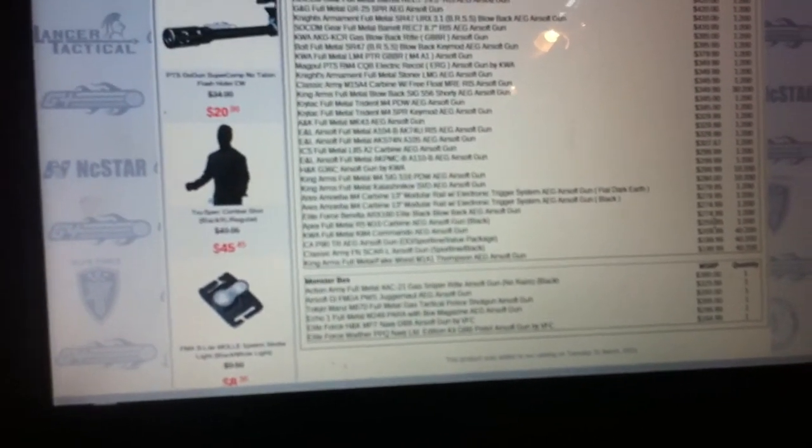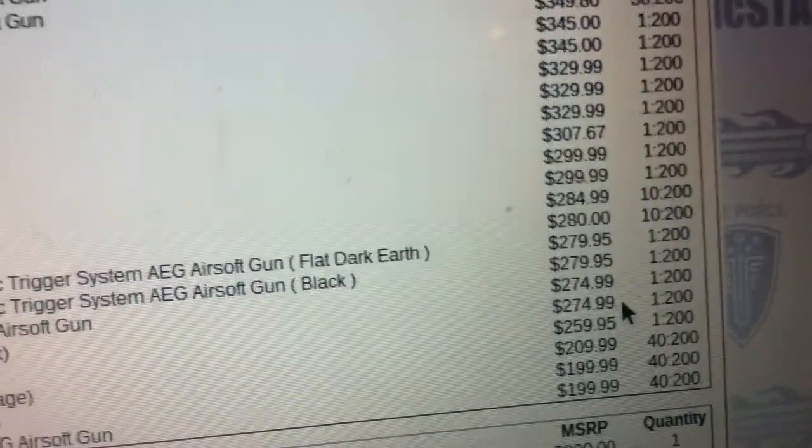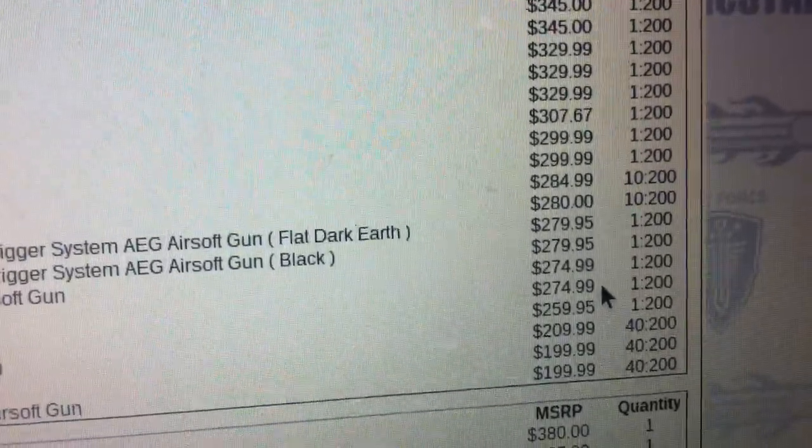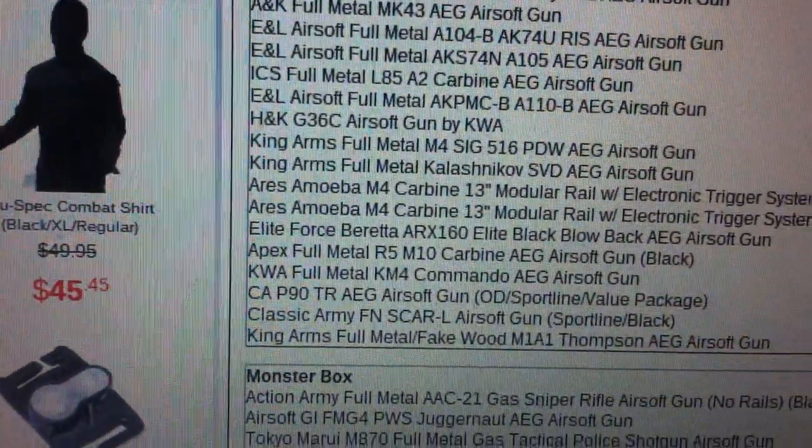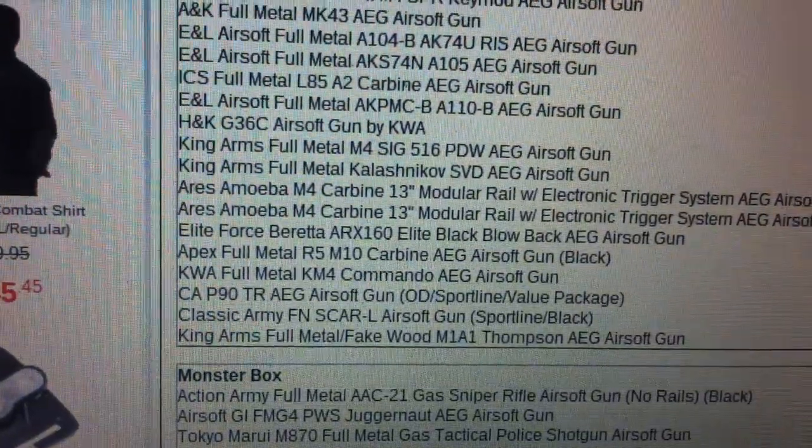Oh, look at that — it's 1 out of 200 and it's $274.99. Apex full metal R5 M10 carbine AEG airsoft rifle, and it's black. So this gun's pretty sick.